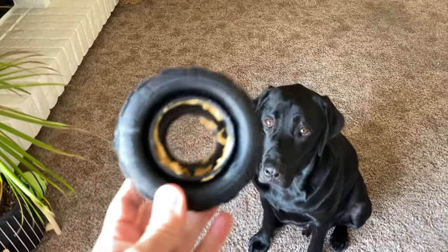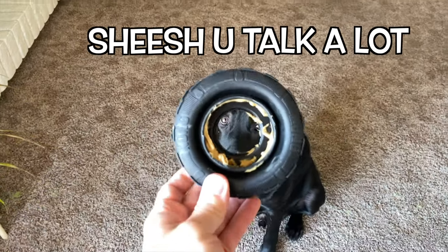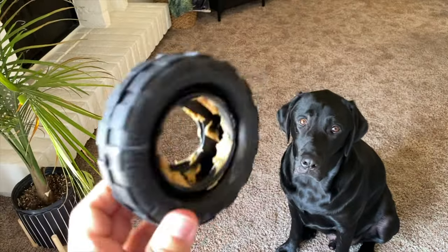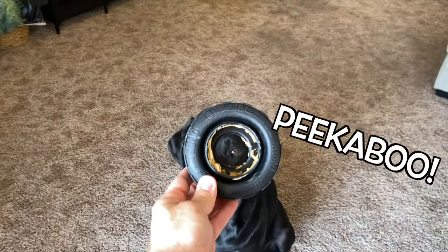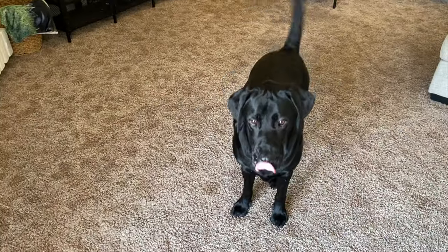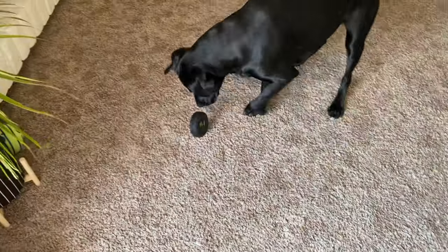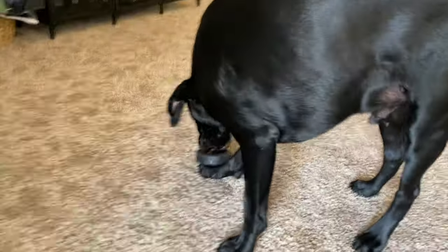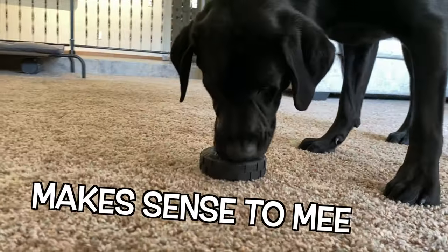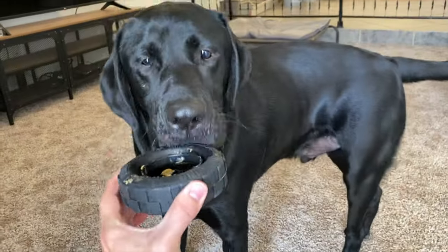All right Runner, so the next one is going to be a Kong tire. This one's actually pretty special to me because the very first toy Runner ever got was a small tire with a string through it — it was pretty cute, I'm sure you can find it in one of our first videos. But this one you can also put peanut butter in, so I did that. You ready to go buddy? Can I get a spin? Good boy. Okay, sit — I'm gonna roll it to you, hopefully it doesn't get all over the floor. Oh, you're just gonna do it like that, huh? There you go.